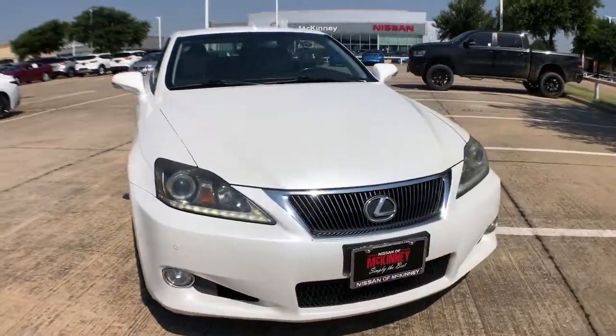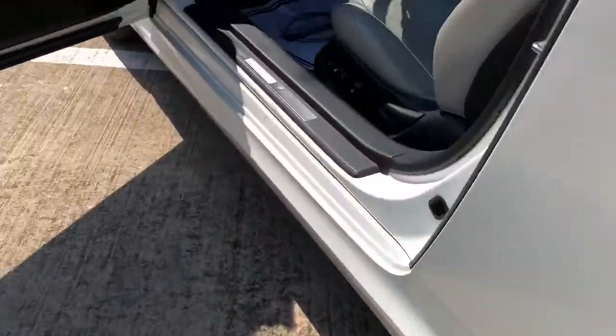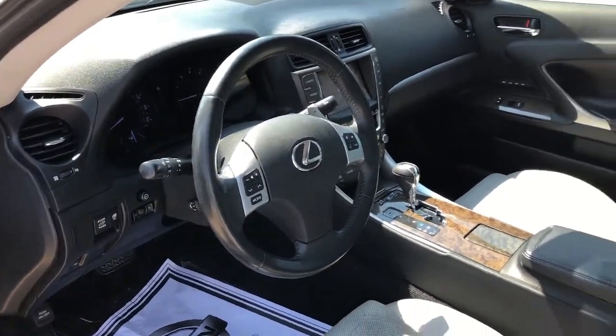The following are some of this vehicle's highlighted options: backup camera, electronic stability control, Bluetooth, trip computer, power windows, bucket seats, four-wheel disc brakes, power steering.